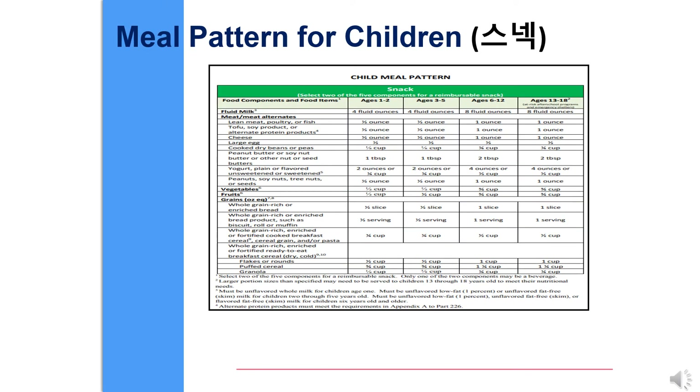For snack, please select two of the five components for a reimbursable snack, including milk, meat, meat alternates, vegetables, fruits, and grains.